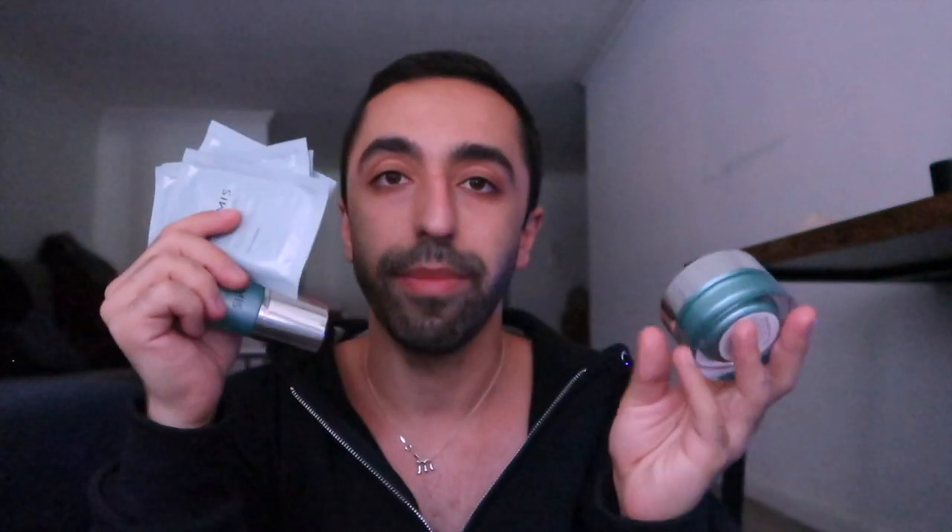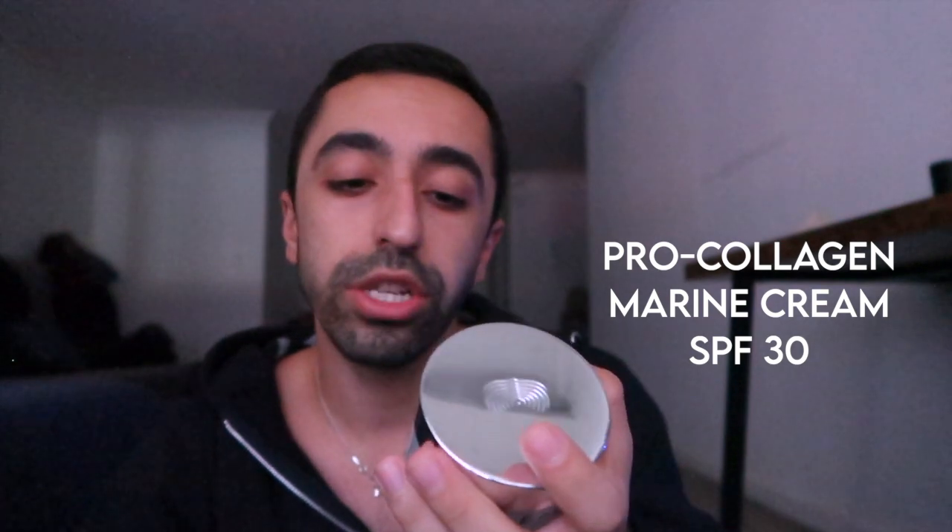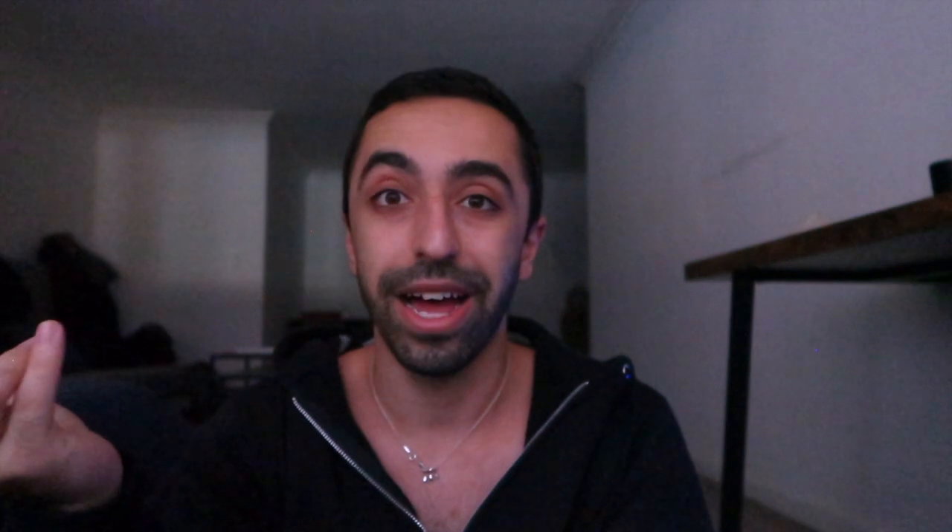So to recap, these are all eye products: the eye treatment gel mask, and the Eye Revive Mask which you should use overnight. Now this is the cream I was talking about — the one I used before was just the marine cream, but this one is the Pro Collagen Marine Cream SPF 30. I really like that it already has SPF, because before I was using a regular moisturizer and then adding sunscreen on top, which is sometimes a lot of work.